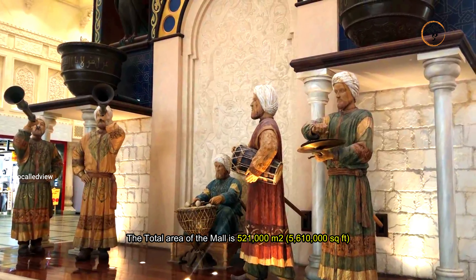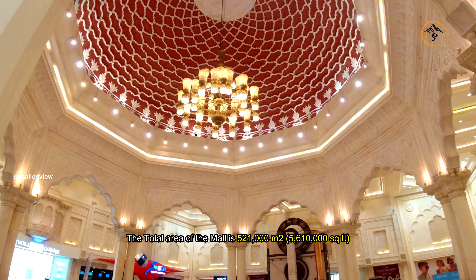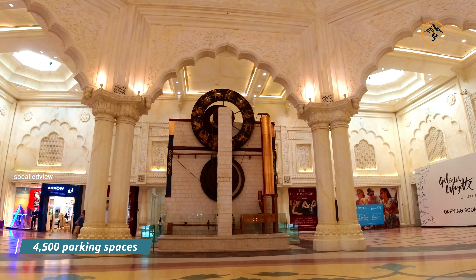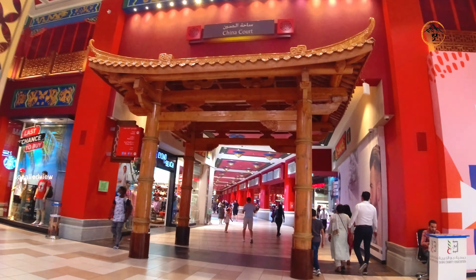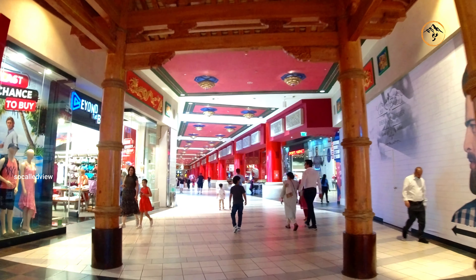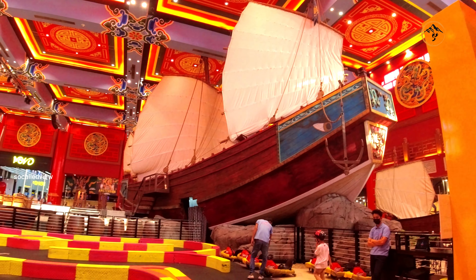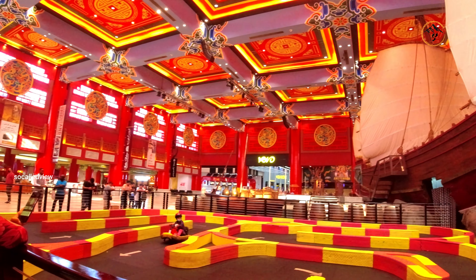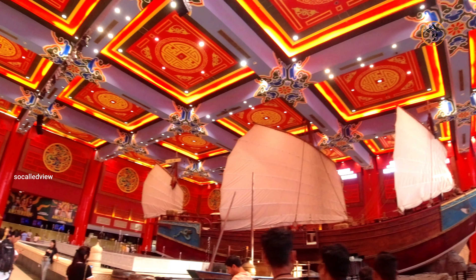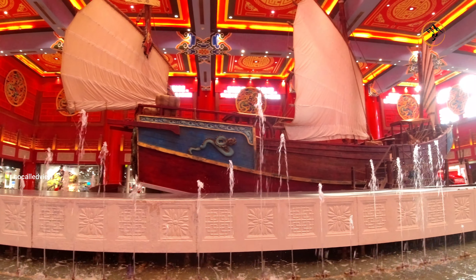The total area of the mall is 521,000 square meters or 5,610 square feet, with 275 shops, 50 restaurants, and over 4,500 parking spaces.